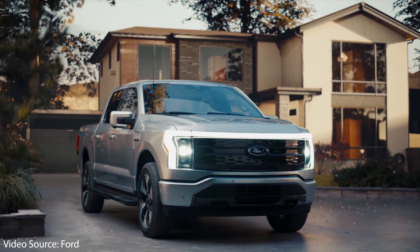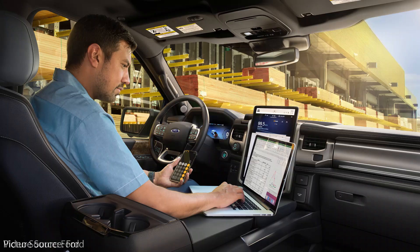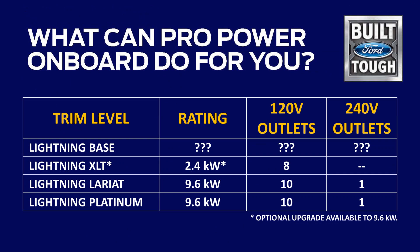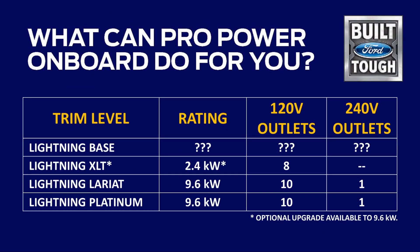Ford also included plenty of onboard power outlets in the bed of the truck, the front trunk or frunk, and in the cab. The XLT trim comes standard with a 2.4 kilowatt system — enough to run a circular saw, an air compressor, and a battery charger — and includes eight 120-volt AC outlets: two in the bed, two in the cab, and four in the front trunk. The Lariat and Platinum trim levels come standard with a 9.6 kilowatt system, which includes 10 120-volt outlets as well as an additional 240-volt AC outlet in the bed.